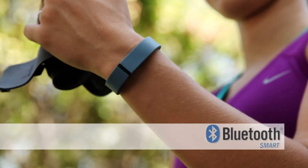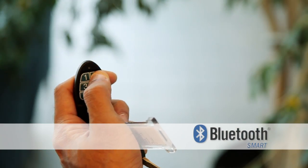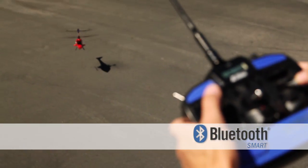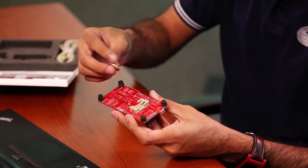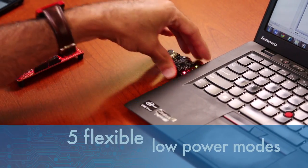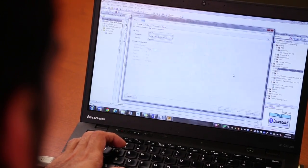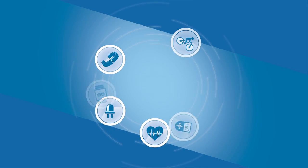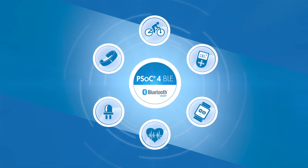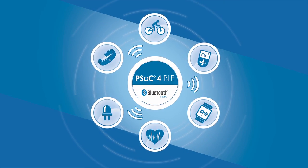PSoC now allows you to create very small Bluetooth Smart branded products with low system costs due to the programmable architecture available in small chip scale packages. You can design products with a long battery life from coin cells by using the five flexible low power modes and offloading traditional CPU processing using the PSoC programmable analog and digital hardware.